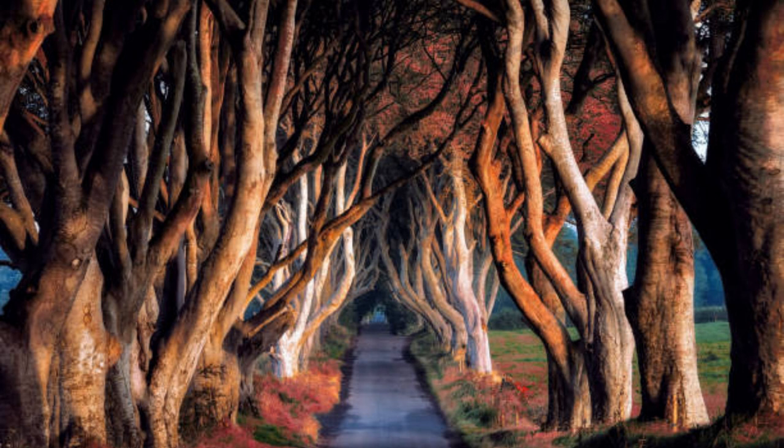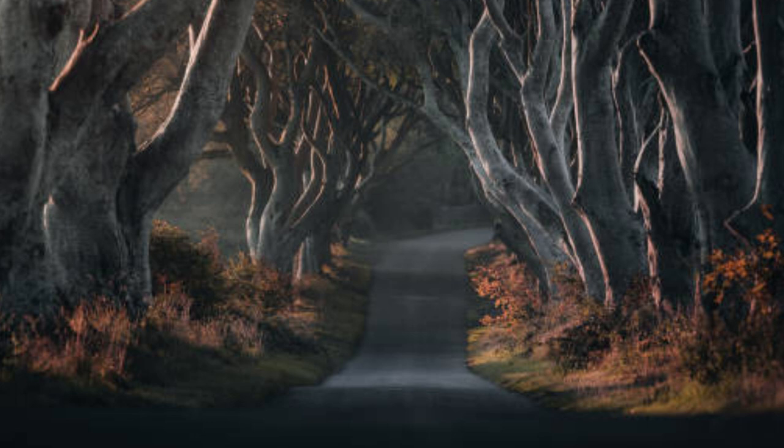There is something really magical about walking through the Dark Hedges at sunset. When the golden light spreads through the leaves, it lights up the entire tunnel in a breathtaking way.